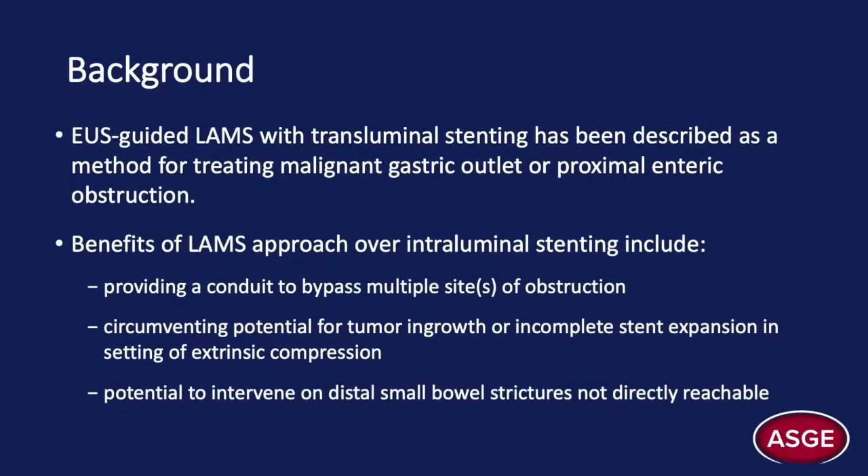Endoscopic ultrasound-guided lumen-apposing metal stent, or LAMS, insertion has been described as an effective method for treating malignant gastric outlet and/or proximal enteric obstructions. The benefits of a transluminal LAMS approach over standard intraluminal stenting include the ability to provide a conduit to effectively bypass multiple potential sites of obstruction. Additionally, LAMS can circumvent the limitations of luminal stents, such as potential for tumor ingrowth or incomplete stent expansion, which tend to occur in the setting of extrinsic compression. Lastly, LAMS provides the potential to intervene on distal small bowel strictures that may not be directly reachable endoscopically.